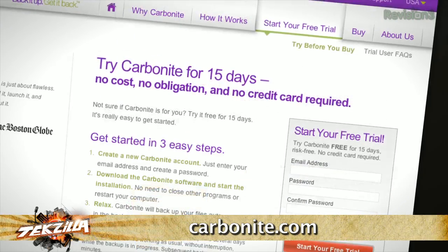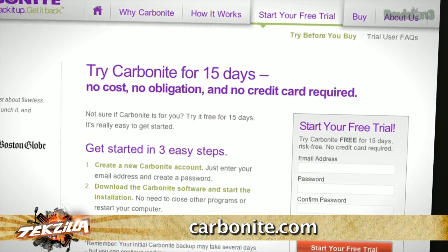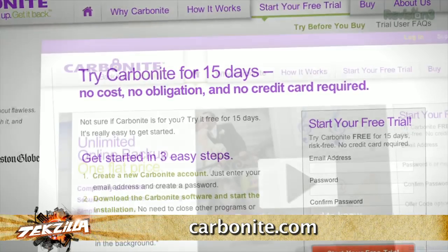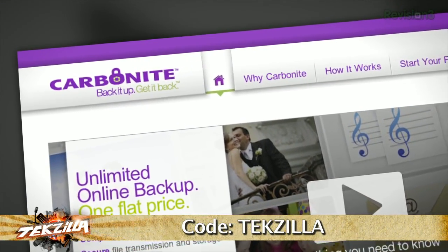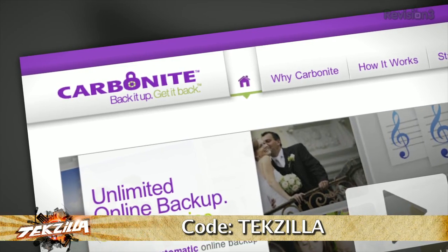Plus, you can access all of your files from their free smartphone or iPad app. Carbonite is the better backup plan for your home office or small business. Head over to Carbonite.com and use the code TEXILLA and you'll get two months free if you decide to buy.